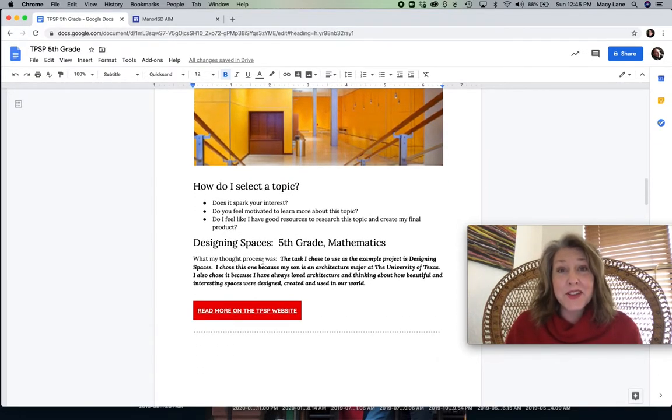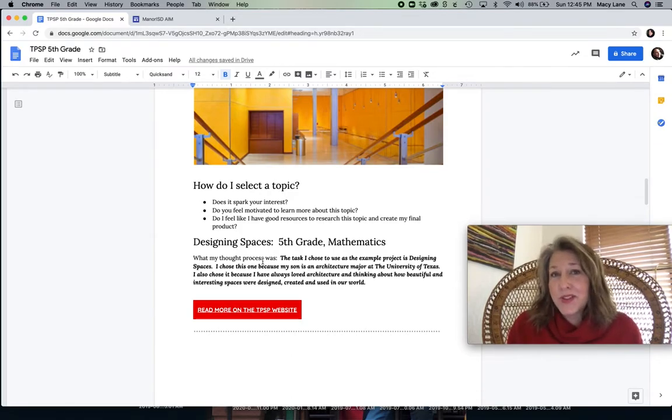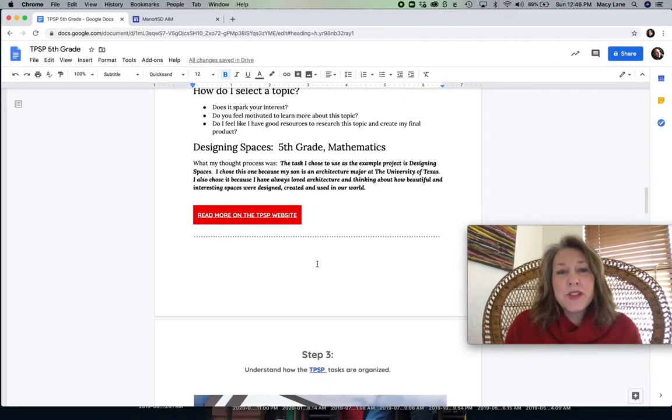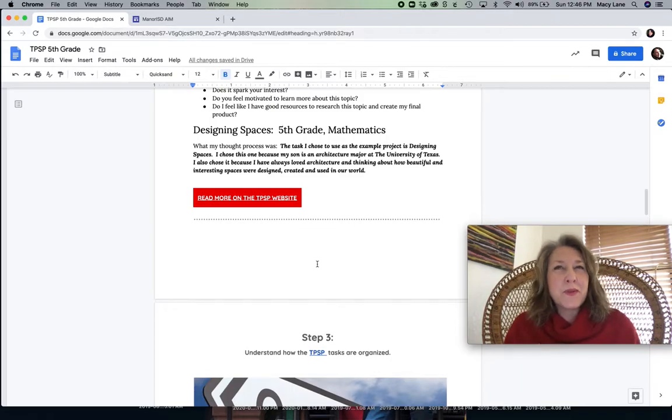The project I'm going to talk about today, just as an example — you do not have to do this one, but you can if you want — is called Designing Spaces. The reason I picked it: it's about architecture. My oldest son is an architecture major at the University of Texas and he's going to graduate in May. So I've got a primary resource right there that I could use. I've also always been interested in architecture, buildings, design, and how humans interact with those. So think about which research project would feel interesting and spark you and make you want to stay committed to it. That is step two.